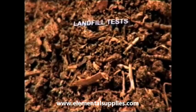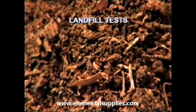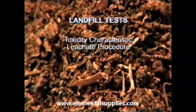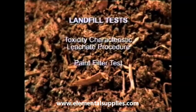PeatSorb has passed stringent landfill requirements in the US and worldwide, including the Toxicity Characteristic Leachate Procedure, the Paint Filter Test, and the Liquid Release Test.